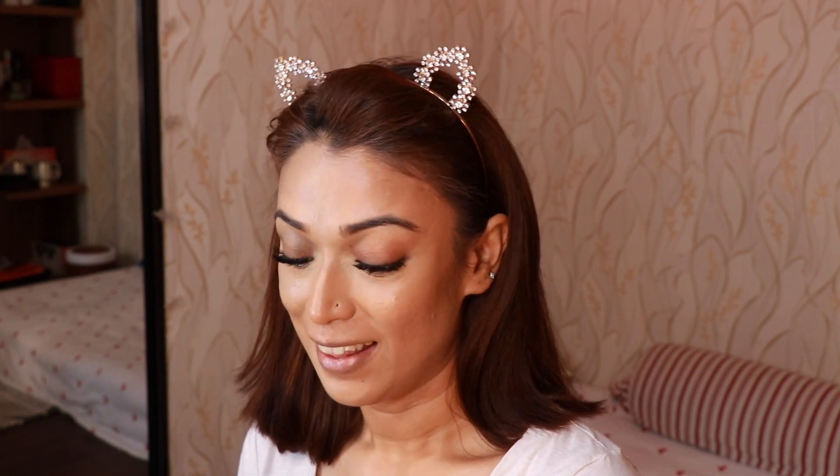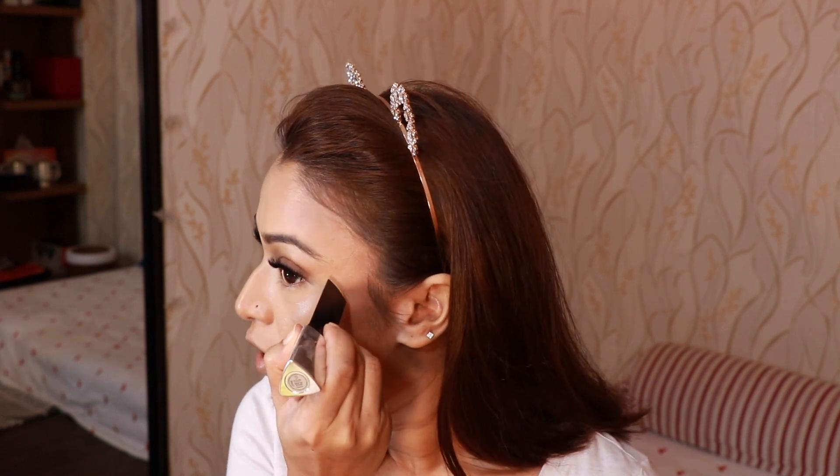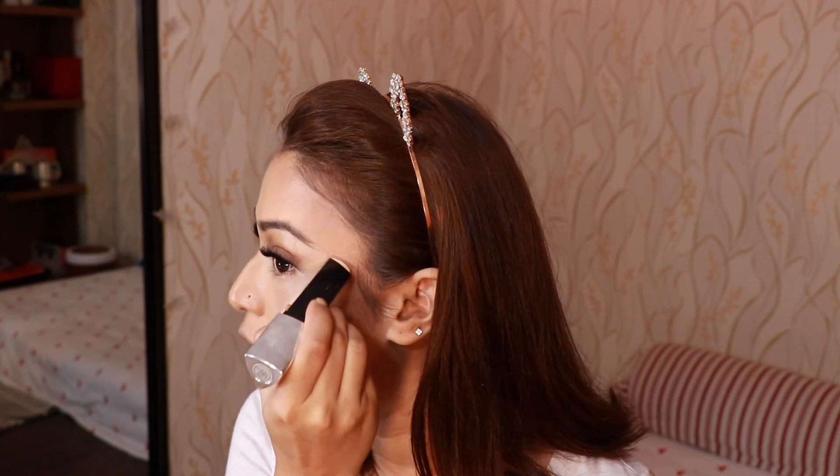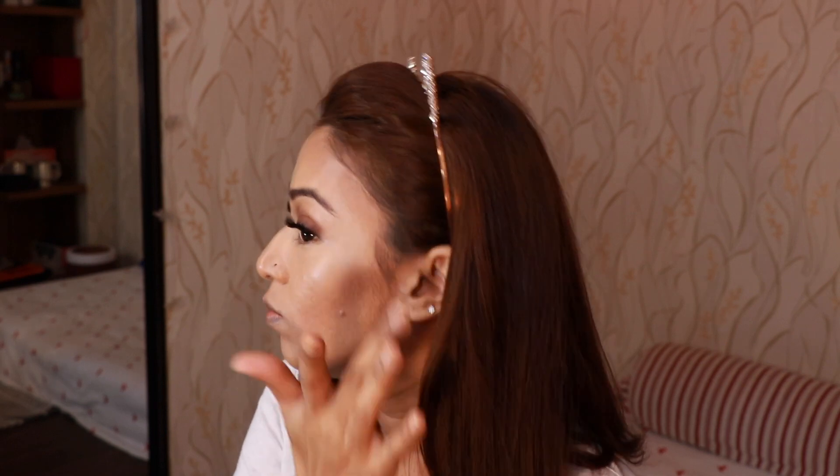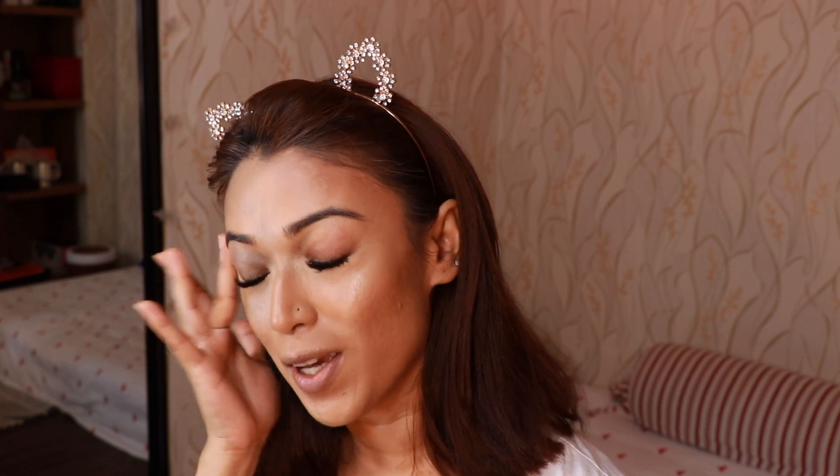For my cream highlighter today I'm using the Hourglass Vanish Stick in the shade Gold Flash. One swipe and you will be glowing to the moon — they are so good. I use a cream highlighter as a base because I love my highlighters to be beaming, but I manage to make it look not stripy.